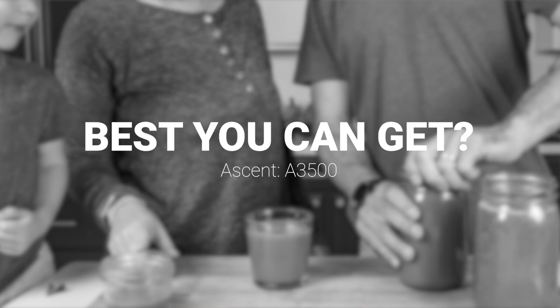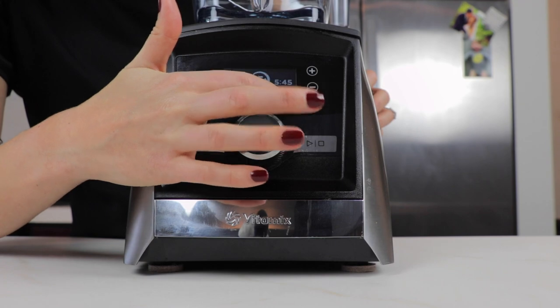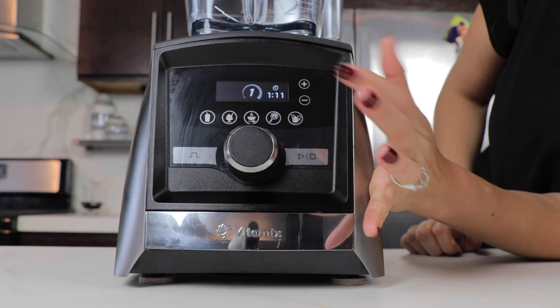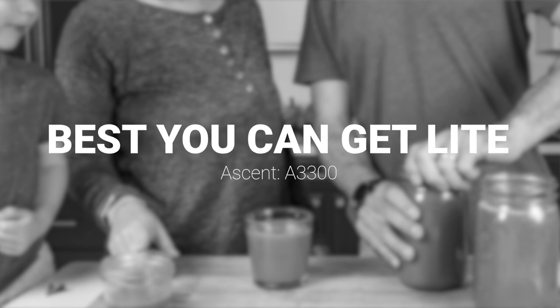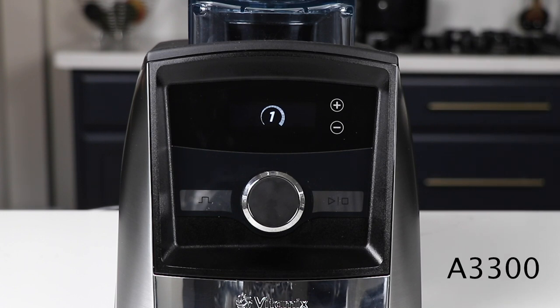The best Vitamix you can get — the upgrade pick in Ascent — is the A3500. It's got two types of walk-away blending, five pre-programmed settings, a programmable timer, a true metal finish option, and it's the quietest. It's the one we use — it's the best. If you want the best but are looking to save a little bit, the A3300 is the same exact model but without the five pre-programmed settings. It still has the programmable timer and everything else, so a great pick if you want to save a bit.